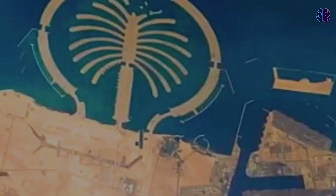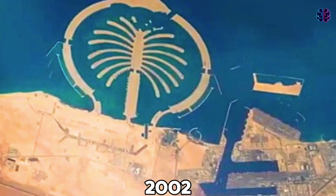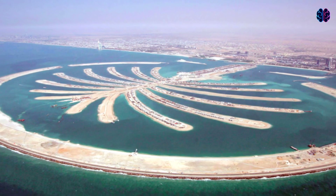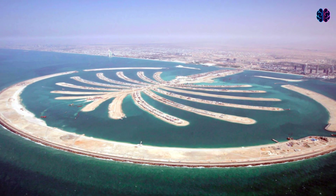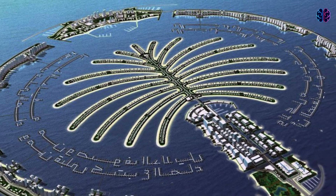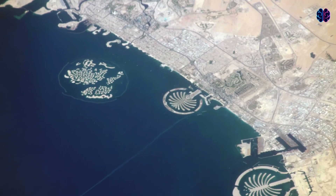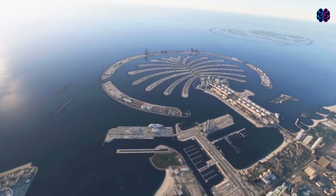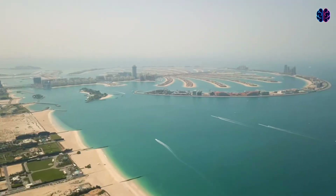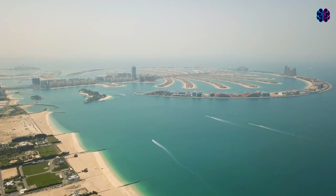Work on a second Palm Island, Palm Jebel Ali, began in 2002 and is still underway. Nakhil has since reassured reporters that Jebel Ali is not cancelled, but a long-term project. If and when the island is complete, it will be even larger than Palm Jumeirah and feature waterfront villas, marinas, sprawling boardwalks, and beaches that will add to Dubai's lofty goal of having 65 miles of sandy shores by 2040.